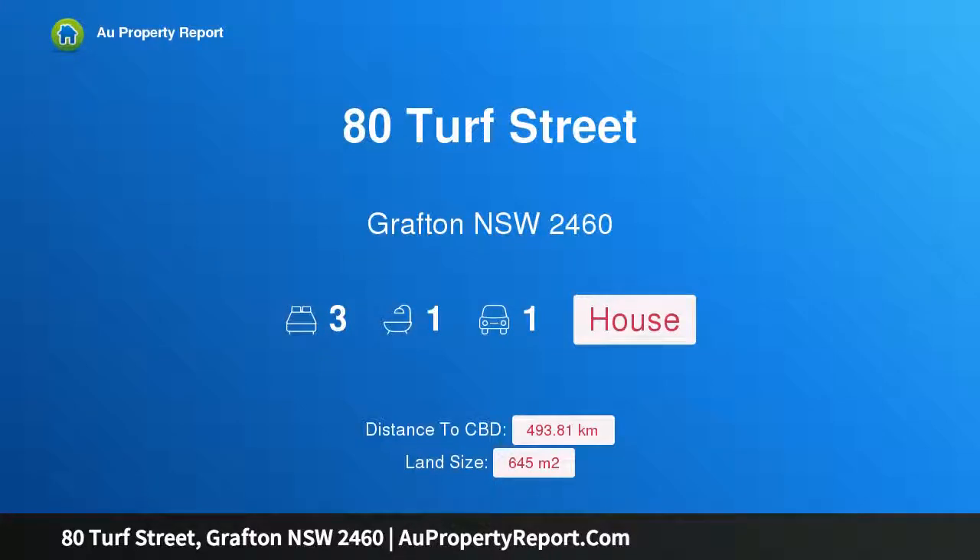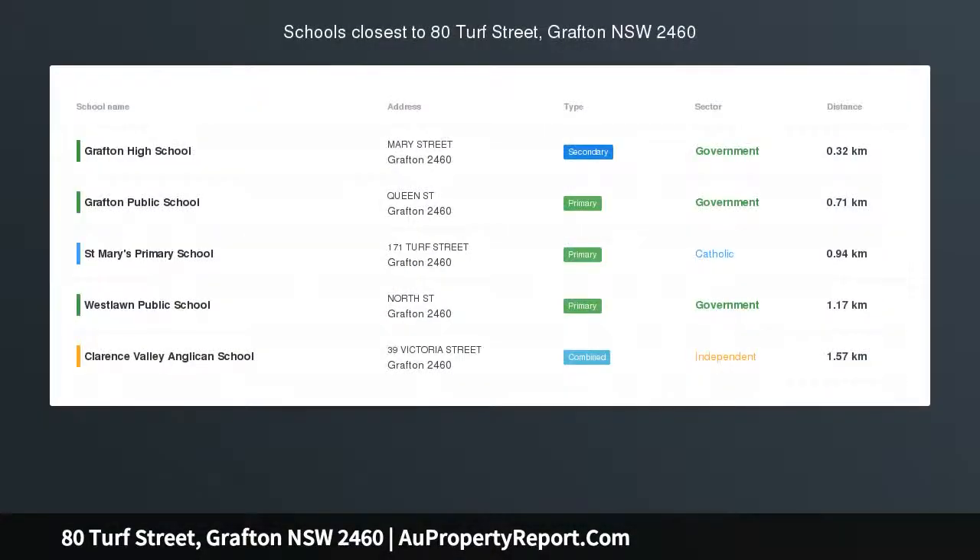Hi, I am glad to introduce property 80 Turf Street, Grafton NSW, 2460. Name your price — investors and first home buyers, this one's for you.